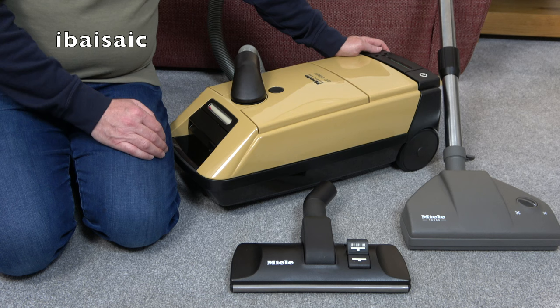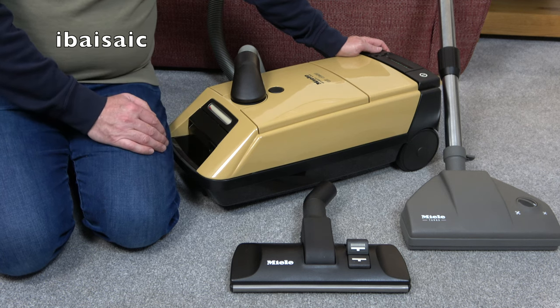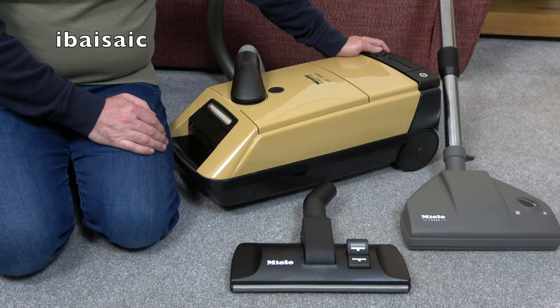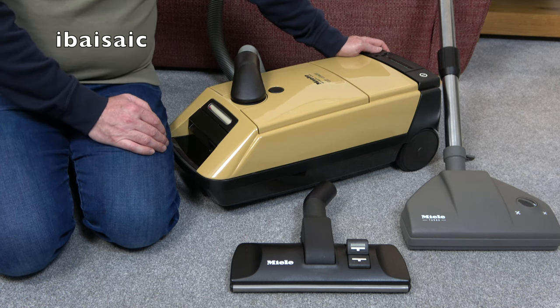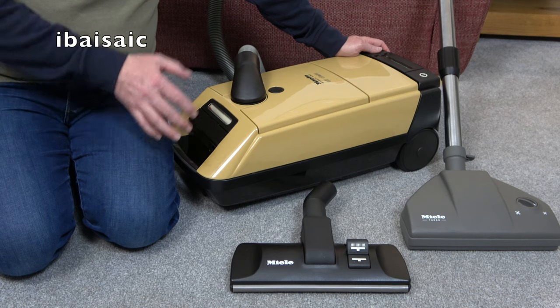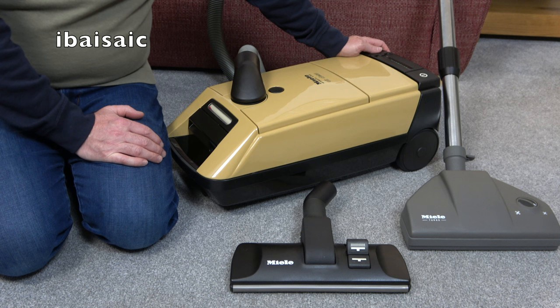Second time lucky - this Miele is Vacuum of the Month for November 2022. I'm sure I'm going to enjoy using this machine far more than I would have enjoyed using that Vax Edge cordless upright without the batteries. So tune in on the 1st of December - can you believe it? - four weeks from now, and you'll see my last Vacuum of the Month for 2022, and I'll be telling you how I got on using this vintage machine for November. Thanks for watching, don't forget to subscribe, thumb up, and I'll see you all very soon for the next video. Bye for now.